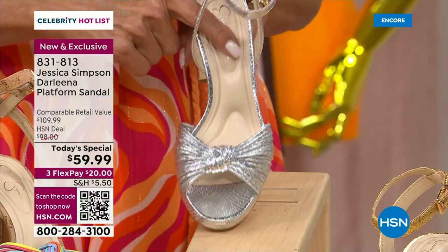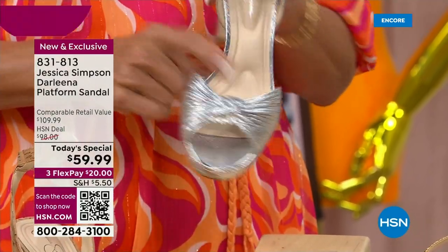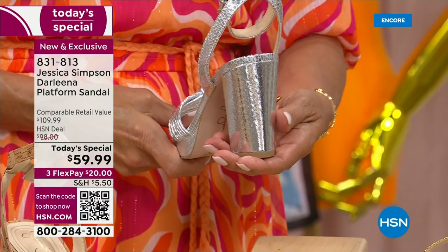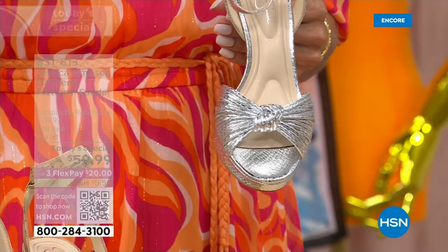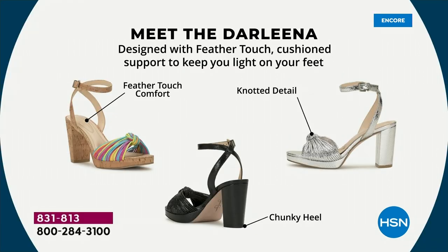I want to show you some of the details and talk about that feather touch technology. Notice the padding at the heel, and underneath the balls of your feet — where obviously that's more of our weight, that's where we put most weight as we're standing and walking. You are so supported because of the special technology. When there's not enough padding in the balls of my feet, I am miserable within an hour.